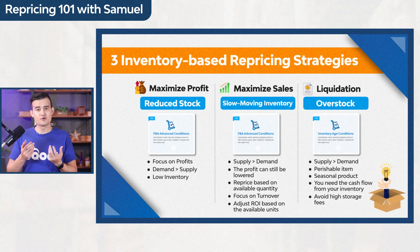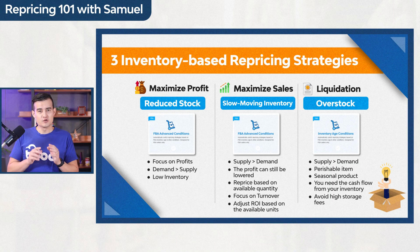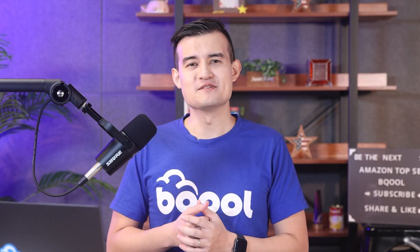Today we walked you through the Conditional Repricer and explained three inventory-based repricing strategies: Reduce Stock, Maximize Sales, and Liquidate Products. We recommend using these immediately to increase profits and order volume by automating repricing based on inventory stock and age. These rules are already helping many customers get better sales results. Sign up to BeCool for a 14-day free trial — we keep innovating to help you stay cool with your Amazon business.